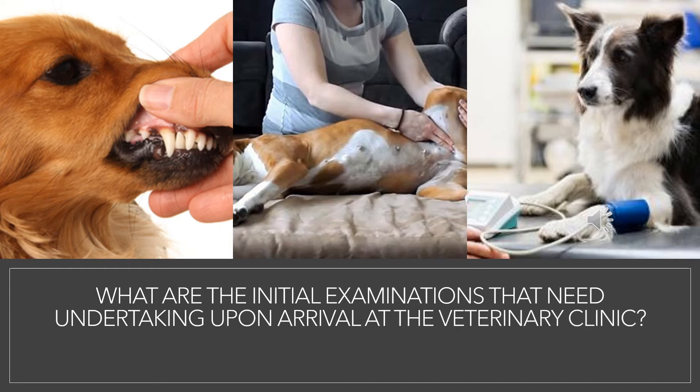What are the initial examinations that need undertaking upon arrival at the veterinary clinic? All hypothermia patients will need monitoring upon arrival at the veterinary clinic. Vital signs such as heart rate, temperature, mucous membrane colour, capillary refill time, and respiratory rate all need monitoring. Blood pressure also needs monitoring with use of a sphygmomanometer, which is a non-invasive way of detecting blood pressure. A cuff of the sphygmomanometer is placed on the canine's paw or tail, and the cuff is inflated to increase the pressure exerted on the animal's limb, enabling a blood pressure reading.